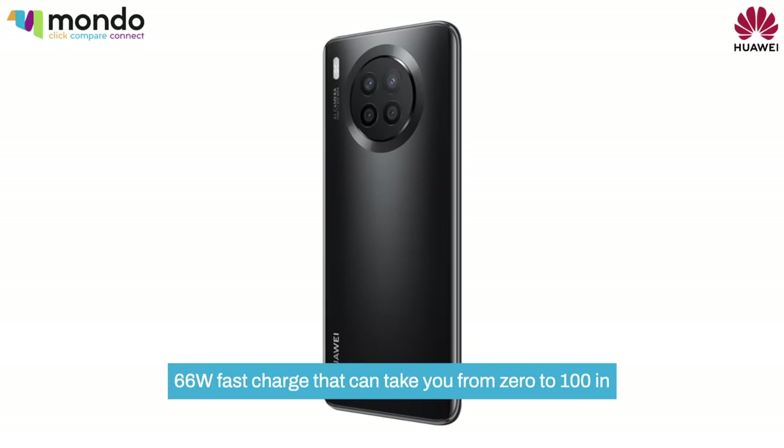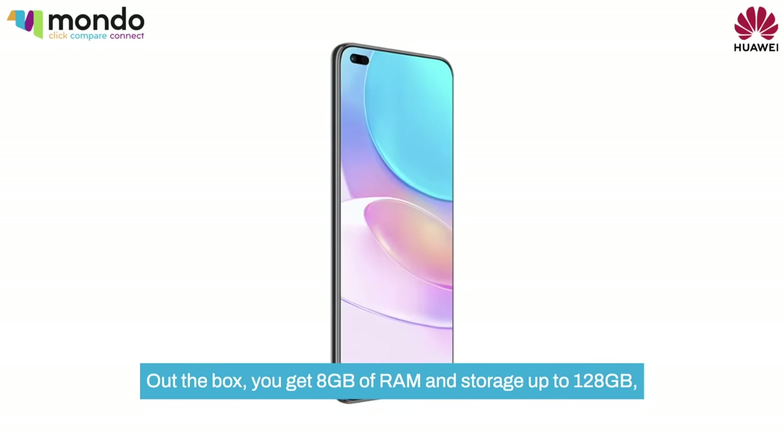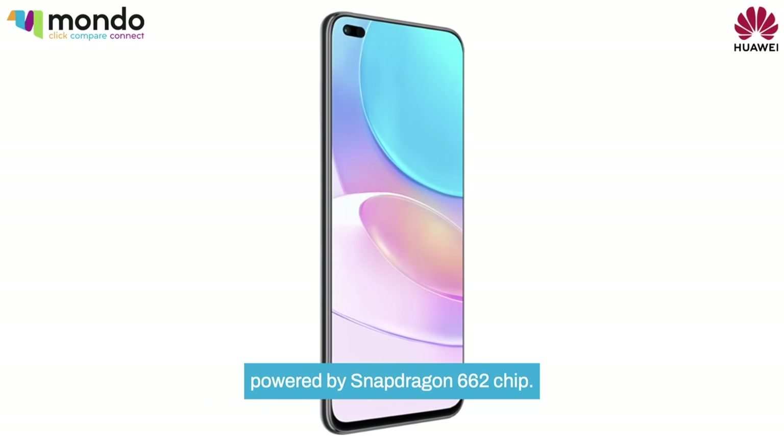That fast charge can take you from 0 to 100 in 30 minutes. Out the box, you get 8GB of RAM and storage up to 128GB, powered by a Snapdragon 662 chip.